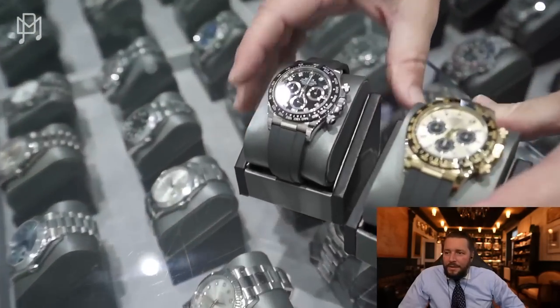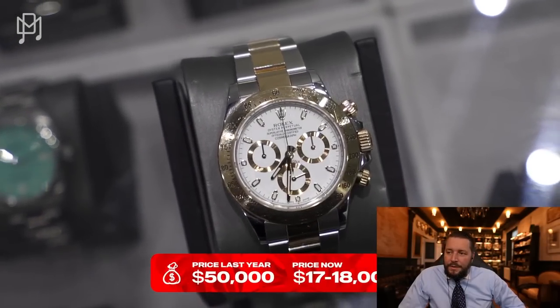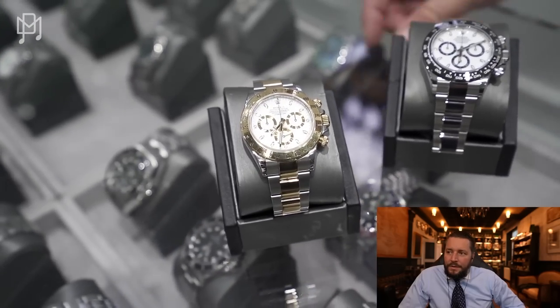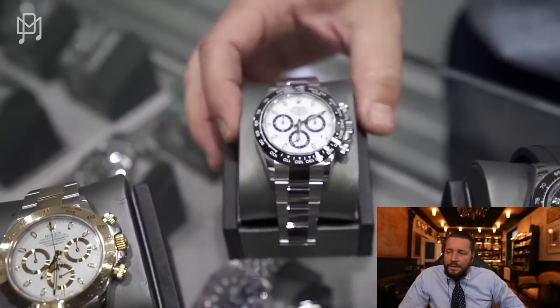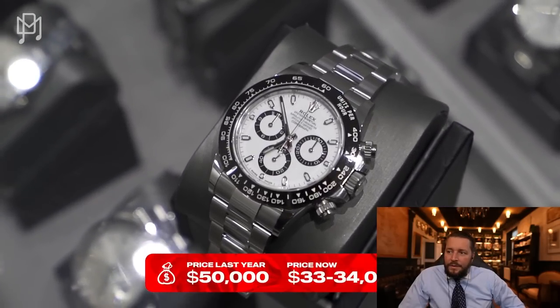The two-tone Daytonas — you get the best deal on those right now. You can get them for something like 17 to 18 thousand, which is a good deal. That's the most bang for your buck. The panda Daytona — the price a year ago was 50 thousand. Now they were down to 30, and they've just ticked up a little bit to 33 to 34 right now for brand new. This watch lists at about fifteen thousand dollars. I was very tempted to sell mine when they were up at fifty thousand, but I thought it would go further — and now I guess I lost money. But you never sold it.